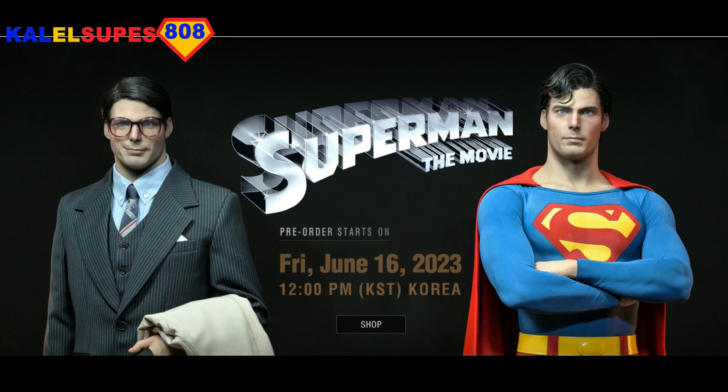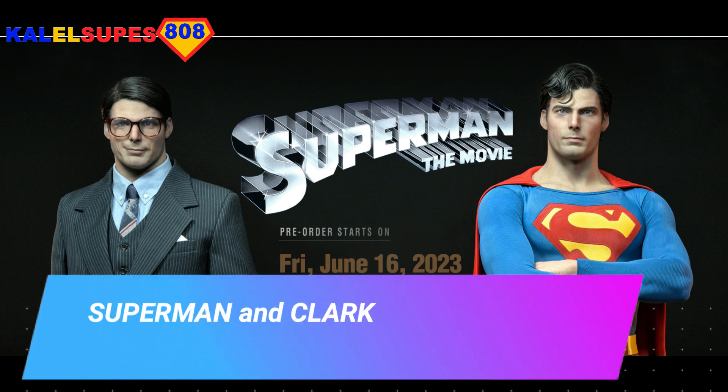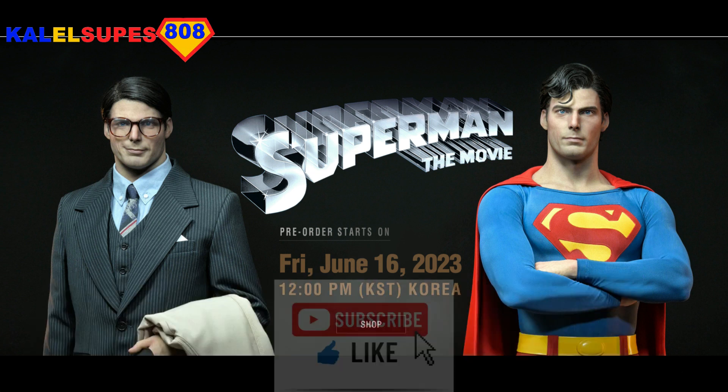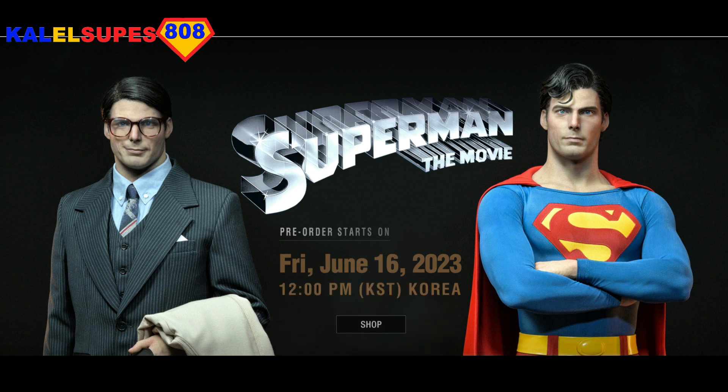Hey guys, welcome back to Kal-El Supes 808. So naturally I have to cover new Superman pieces. Here we have the one-third scale Superman and Clark Kent from the 1978 Superman the movie from JND Studios in Korea. Before we get into it guys, if you like content like this, if you love Superman, if you love statues and collectibles, like and subscribe — all the usual stuff. And without further ado, let's get into it.